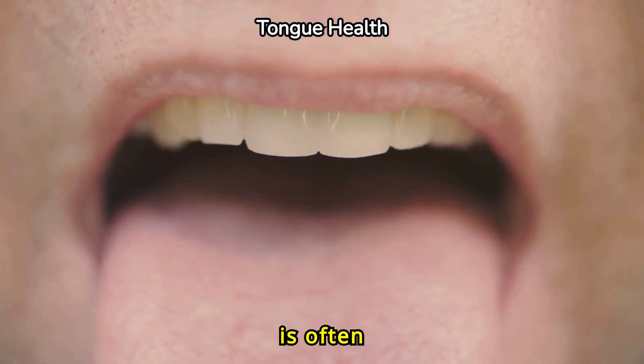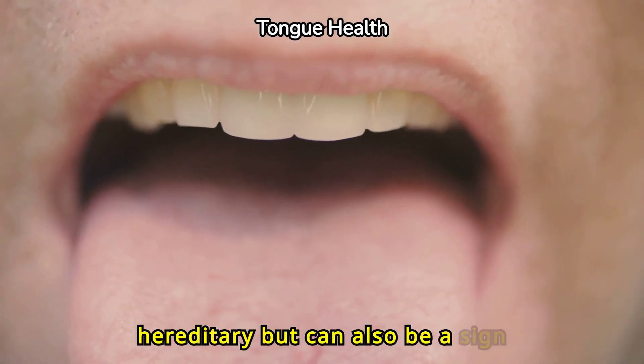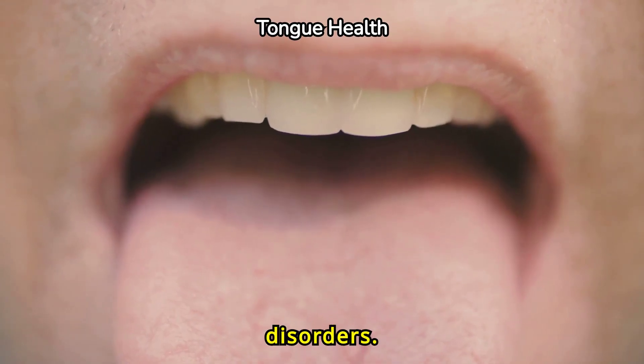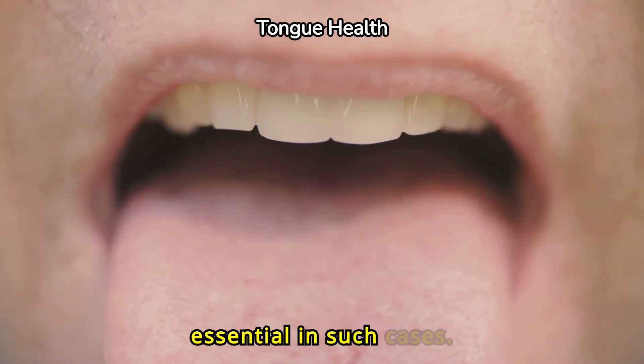A fissured or cracked tongue is often hereditary, but can also be a sign of Sjogren's syndrome or other autoimmune disorders. Proper hydration is essential in such cases.